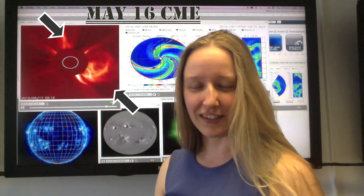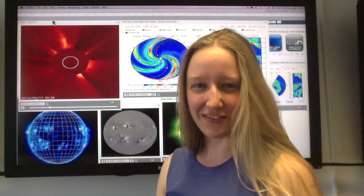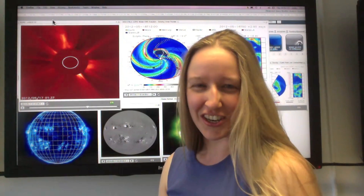Late on May 16, it generated a CME flare event, which is not Earth-directed. For more information, check us out on Facebook and Twitter. Thanks for watching, and have a sunny week.